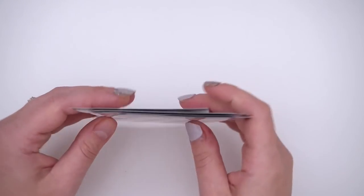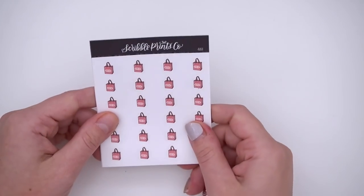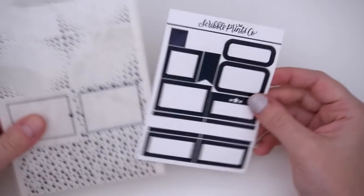Also new are paw prints, dog or cat food bowls in two different colorways, and leashes — all requests from the Facebook group. I do have a lot more custom doodles coming, so if you have any requests, head over to the Facebook group and look for the doodle post because I go on there all the time to see what you're saying.